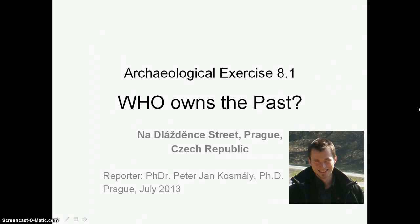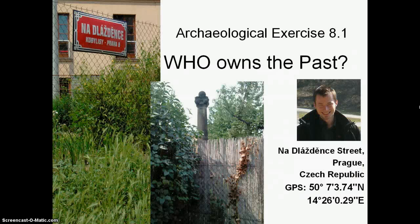Hello to all from Prague. This is Dr. Petr Jan Kosmaly with my work on archaeological exercise on the 8th week, on the topic 'Who Wants the Past.'